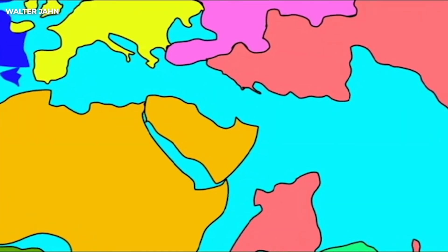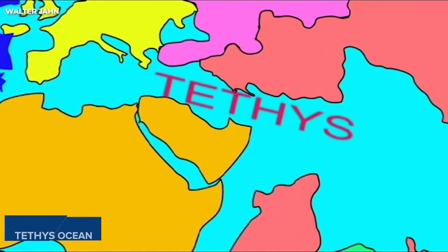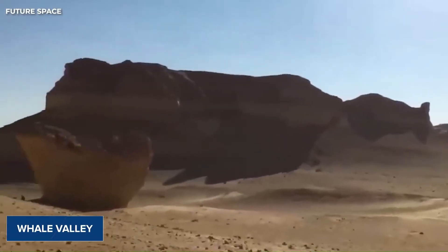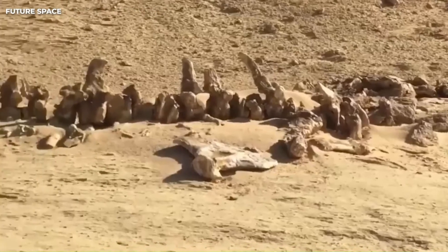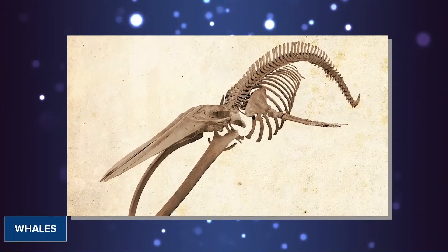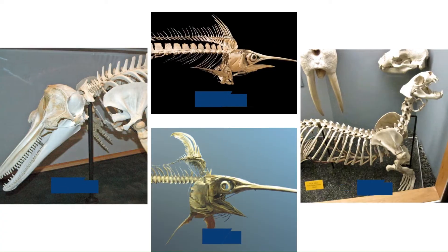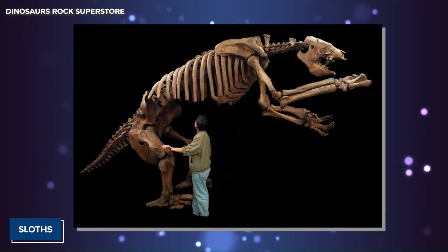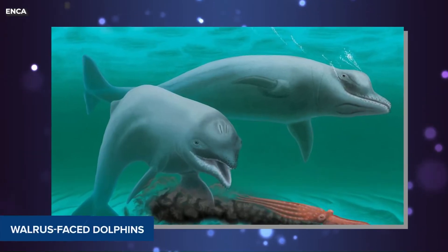Scientists have also found evidence of a lost ocean called the Tethys Ocean in a place known as Whale Valley, one of the best locations for finding whale fossils. The fossils include almost complete skeletons of 40 large whales, as well as dolphins, seals, large fish related to swordfish or marlin, and extinct species like sloths and walrus-faced dolphins.